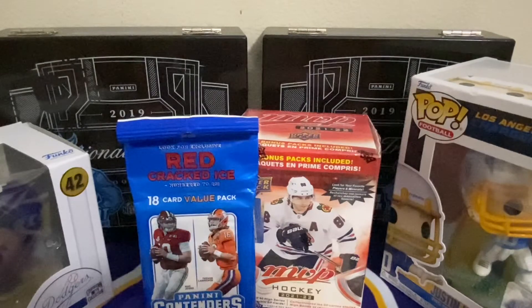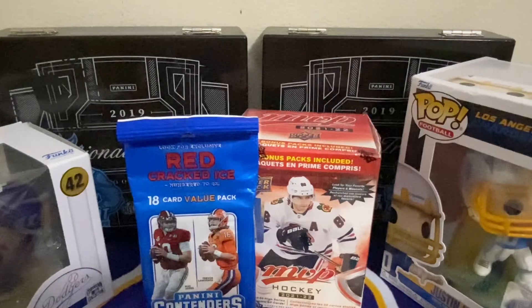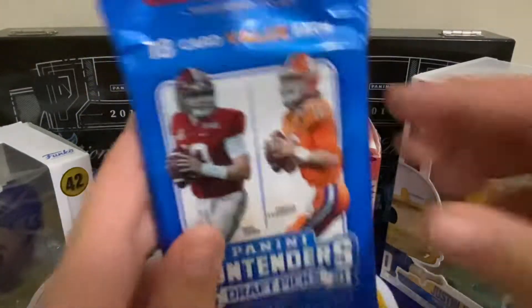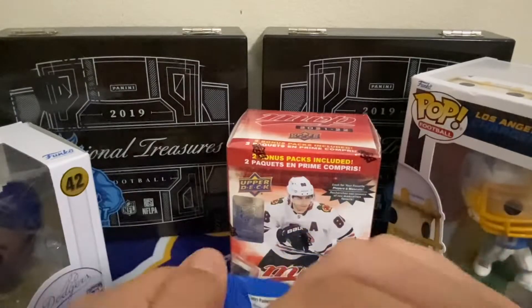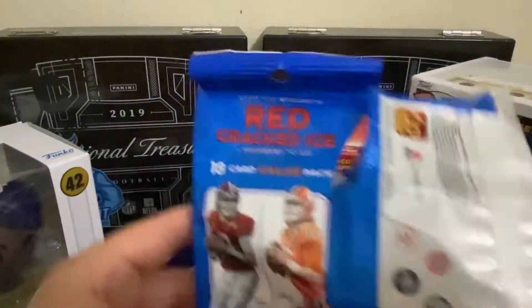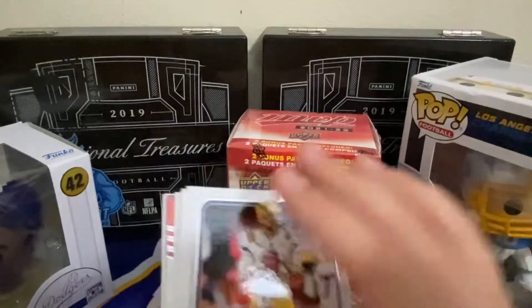I know basically nothing about hockey, so this is where y'all come in. I need everyone in the comment section to tell me if I hit anything big. I know Connor McDavid, Wayne Gretzky, and Bobby Hull — players everybody knows. Let's get into it. I got this Contenders 2021 Draft Picks Value Pack. I got this for like a steal on Whatnot — it was like six bucks.